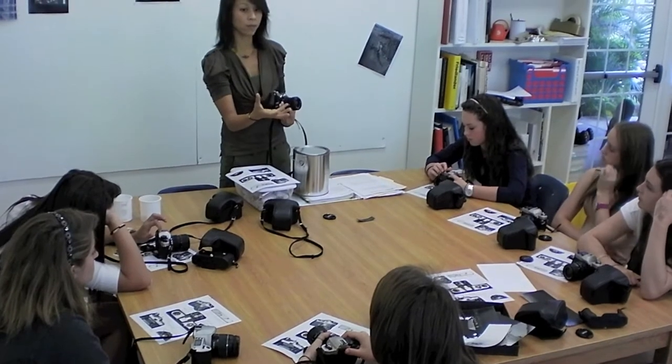Ms. Tenyo, can you tell us a little bit about your Photography One class? Sure. At St. Andrews, we have a Photography One class aptly named 'From Pinholes to Pixels.'